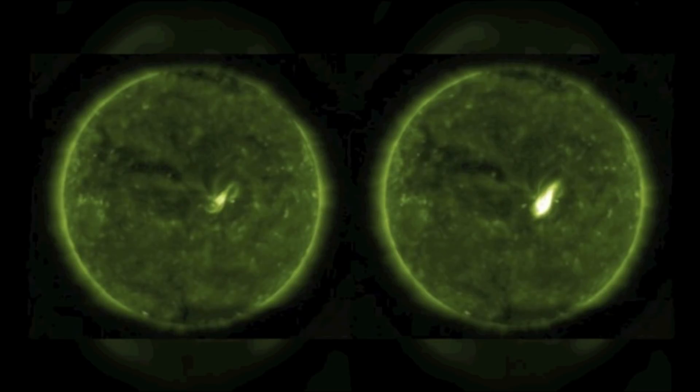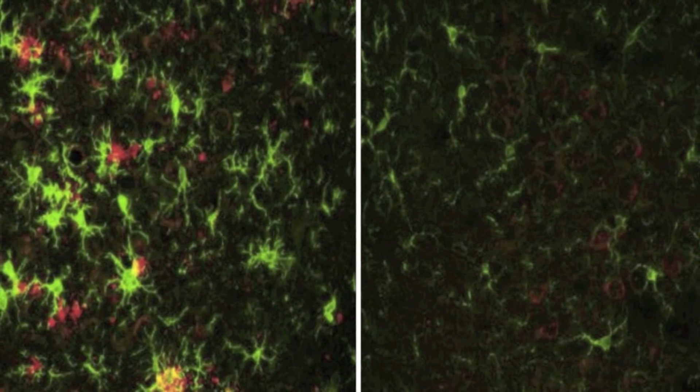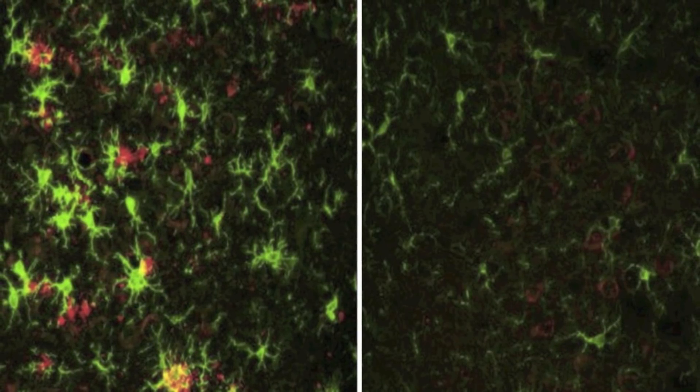To see how this new genetic makeup performs against Alzheimer's, the researchers bred their healthy mice with others engineered to develop the disease. They found that while amyloid plaques started building up in the brains of the offspring, they also disappeared as the mice progressively lost the BACE1 enzyme. This is a great step forward in finding an effective treatment.